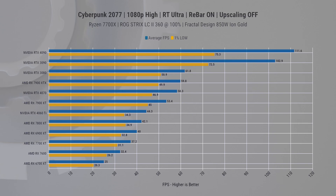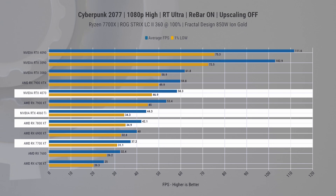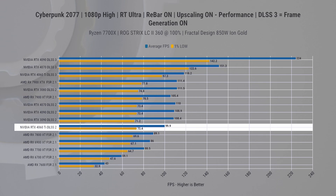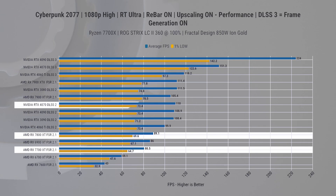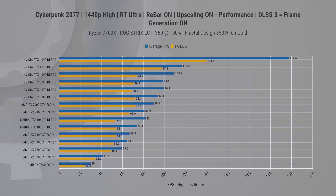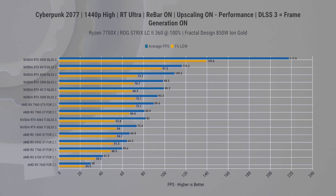In Cyberpunk 2077 without upscaling at 1080p, achieving smooth gameplay is a challenge unless you have a 7900 XTX or higher. Both Nvidia cards outpace the new AMD cards here. Moving straight to upscaled results, at 1080p the 4060 Ti takes a 10 FPS lead over both new AMD cards with DLSS 2. The 4070 widens its lead further, and with DLSS 3 both Nvidia cards are faster than even the 7900 XTX. At 1440p, the 7700 XT falls short of 60 average FPS while the 7800 XT is just on the line.